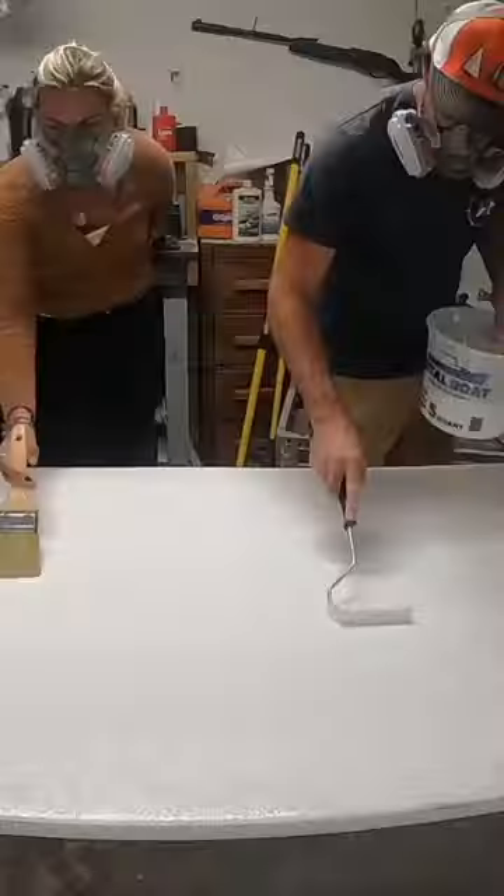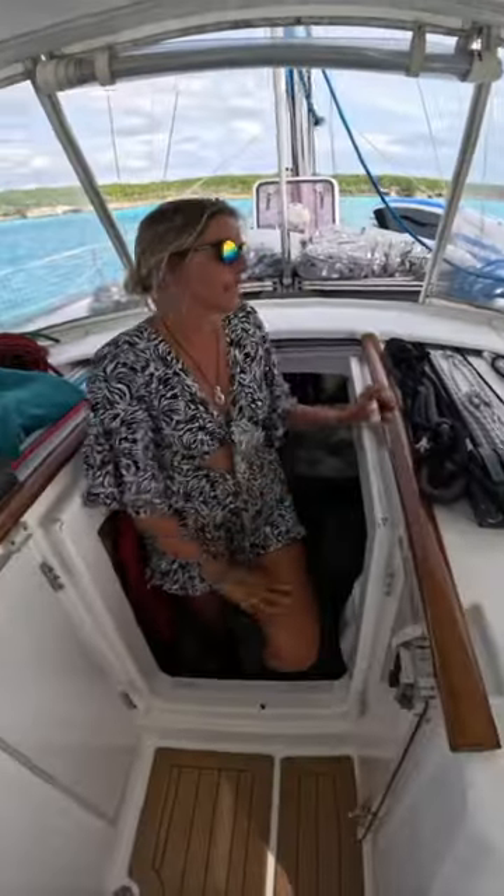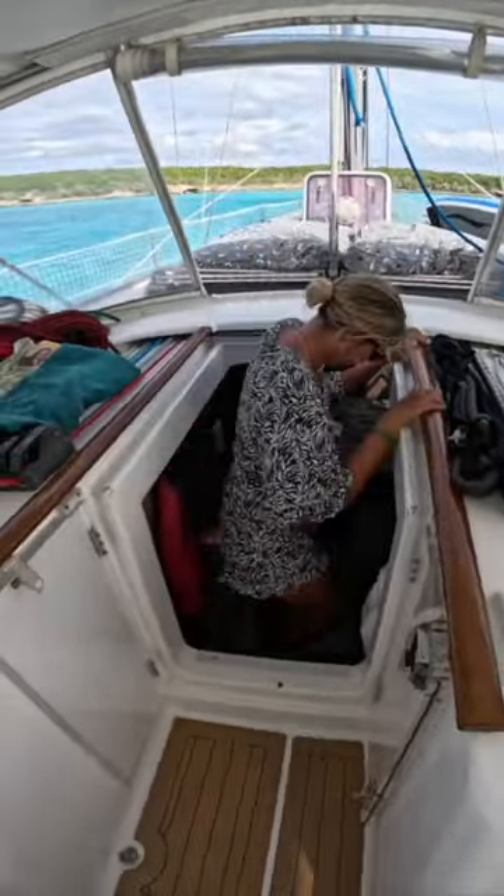Now let's take a whirlwind tour of our floating abode for the past five years. Behold, the heart of our tiny floating home — the galley.